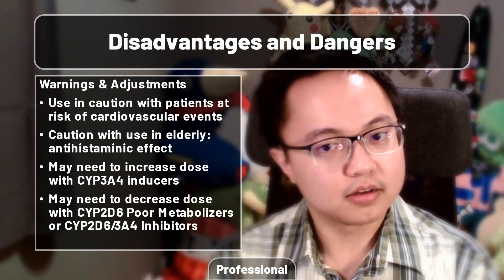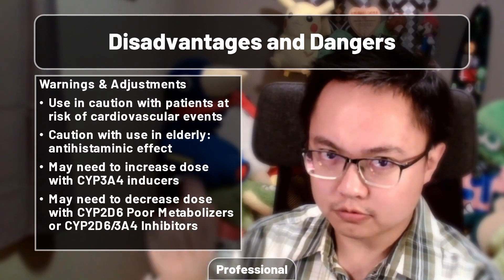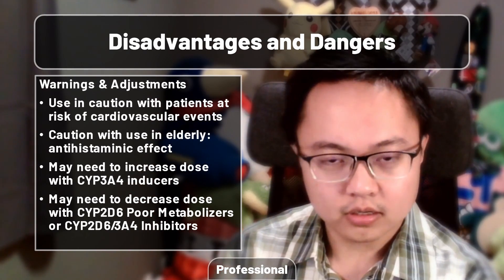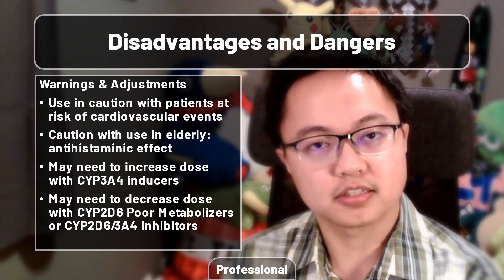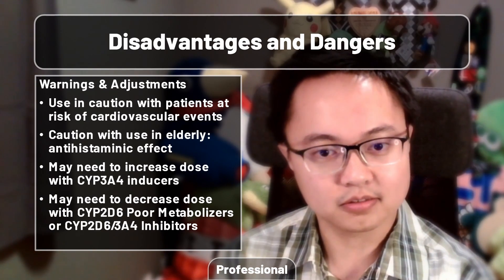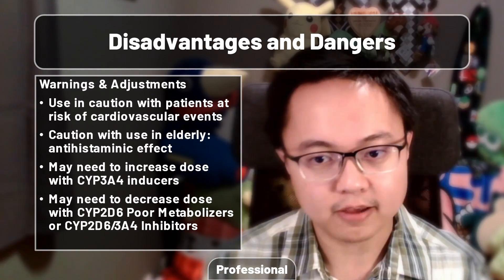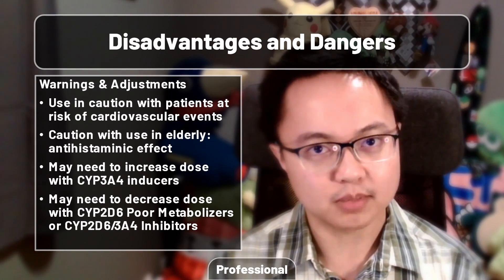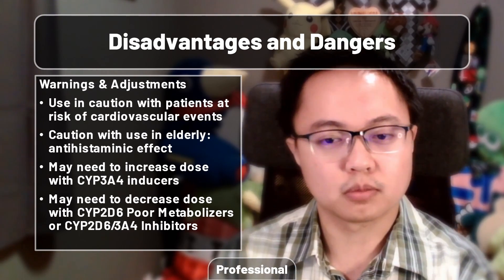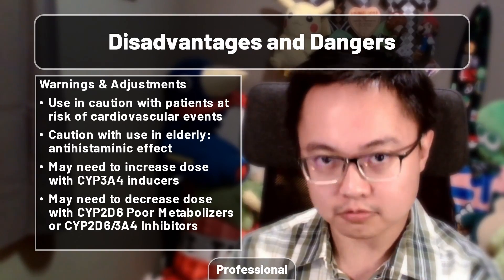Given the cardiovascular risk of this medication, it should be used with caution in that patient population. It also finds trouble with the elderly, making it onto the Beers list thanks to its antihistaminic effects. As for pharmacokinetic considerations, you'll want to titrate up with CYP3A4 inducers and walk it back down for 3A4 inhibitors. Individuals who are poor CYP2D6 metabolizers will also need to decrease their dosing.